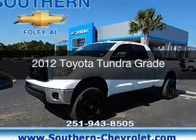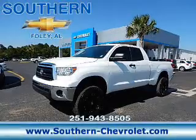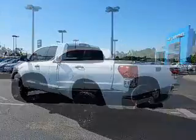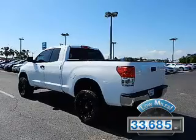This is a used 2012 Toyota Tundra. It's powered by 4-wheel drive, a 5.7-liter 8-cylinder engine, and a 6-speed automatic transmission. With fewer than 35,000 miles, this vehicle has a long road ahead.